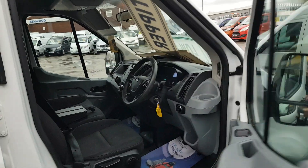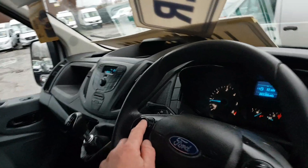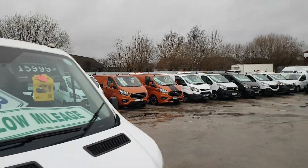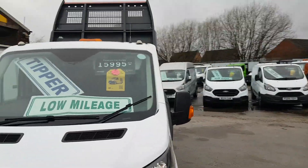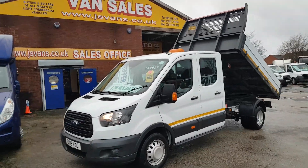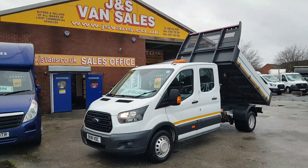It's only done 83,000 miles — genuine mileage. One owner, full service record. Recently had a service, new turbo. Got all the booklets there and the receipts. It's come direct on lease from the Ford dealers.